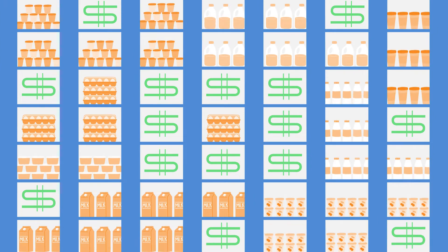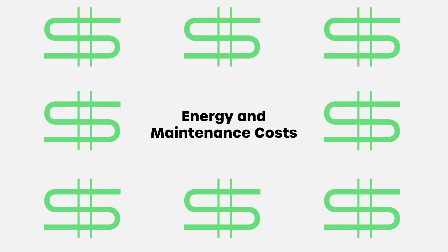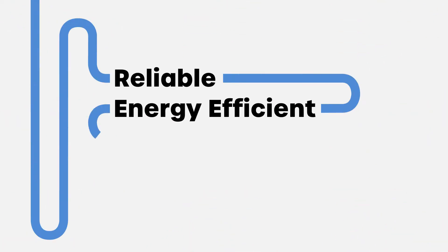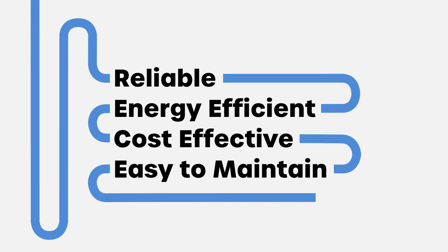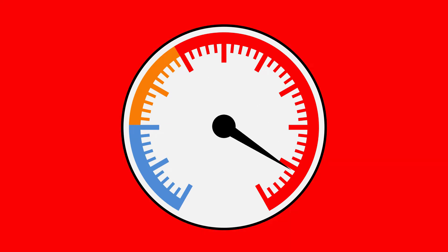The right refrigeration system is critical. Not only does it preserve millions of dollars in perishable food, it also accounts for the majority of the store's energy and maintenance costs. The system should be reliable, energy-efficient, cost-effective, and easy to maintain — in other words, it should alleviate pressure on supermarkets, not create more of it.